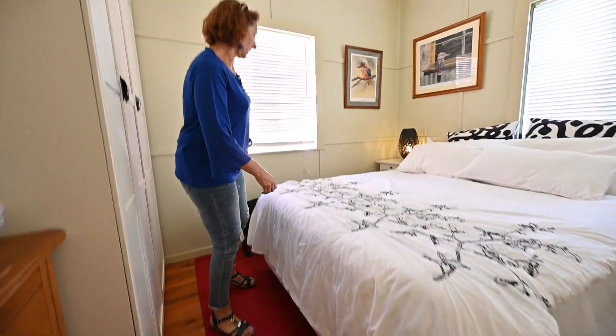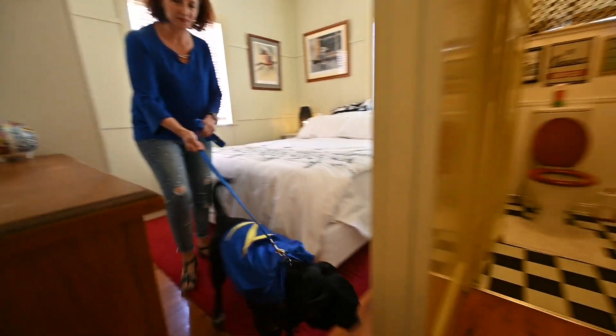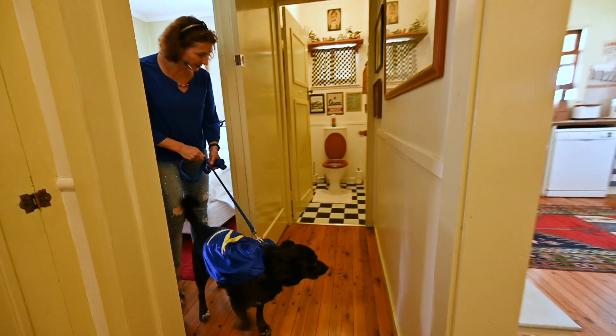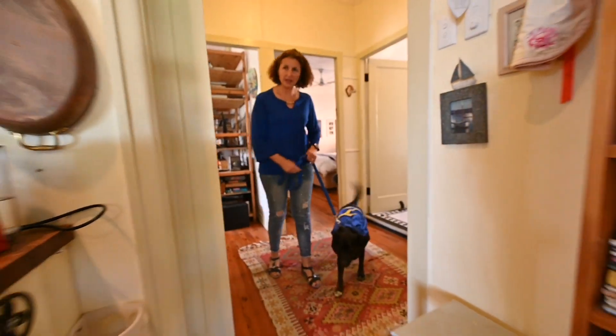This is the second bedroom. What have you found? And the toilet — there's a toilet down there. Look at that, it matches the bathroom. Let's check out the kitchen.